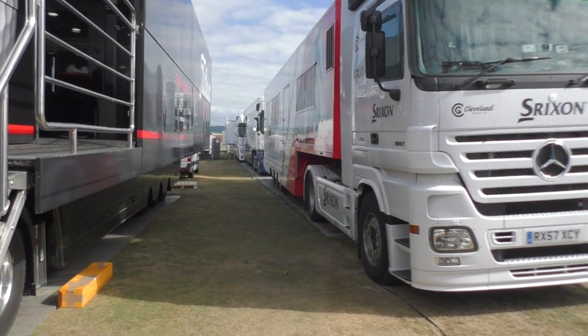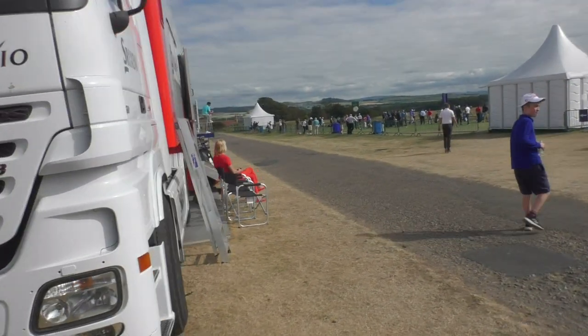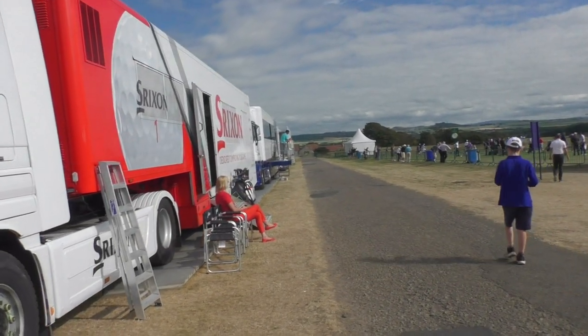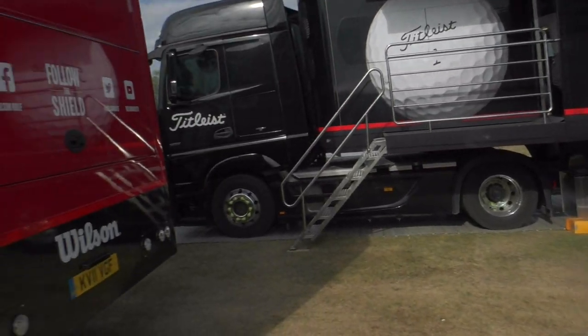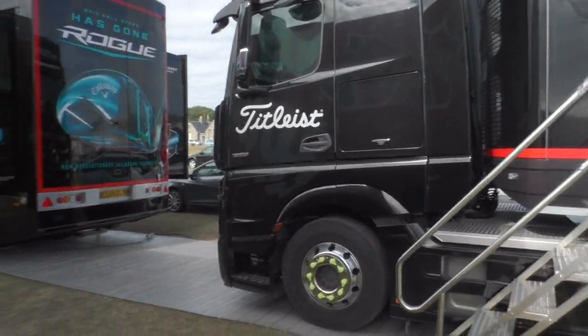They're all lined up. I'll just give you a quick look. Look at this — all the different manufacturers, all catering for the players in the first couple of days of the tournament.